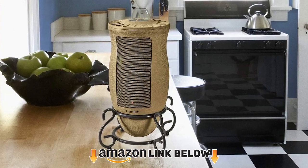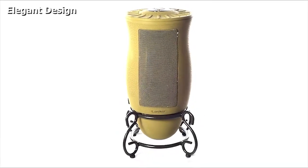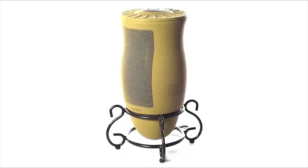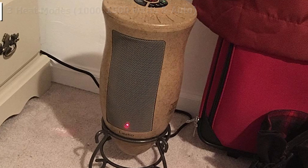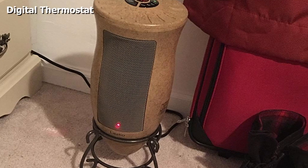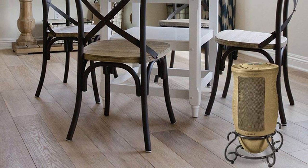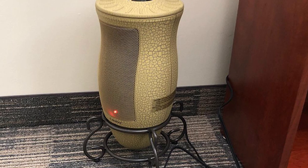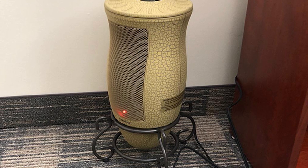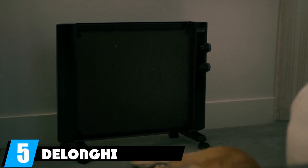Next at number four we have the Lasko 6435 Designer Series. It is competitively priced with many features that make it one of the best value heaters available. It has three temperature settings — low, high, and automatic — plus built-in safety features. The real standout feature is its elegant design; the 6435 is one of the best-looking models out there. It uses a ceramic heating element with oscillation to heat large spaces, spreading heat over a wide angle without being noisy.